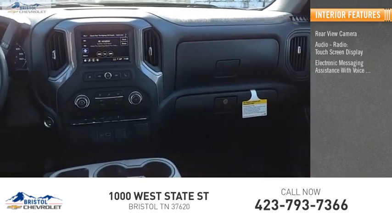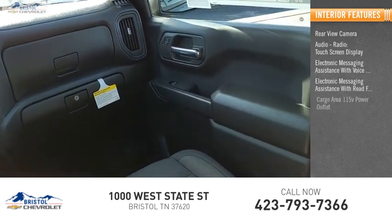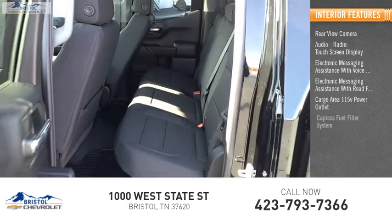Inside you'll find a rear view camera, audio radio touchscreen display, electronic messaging assistance with voice recognition, electronic messaging assistance with read function, cargo area 115-volt power outlet, and capless fuel filler system.